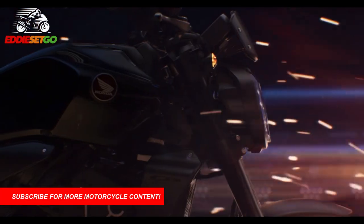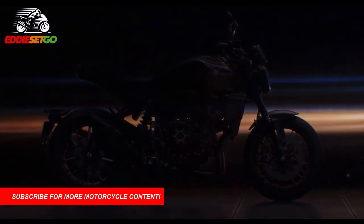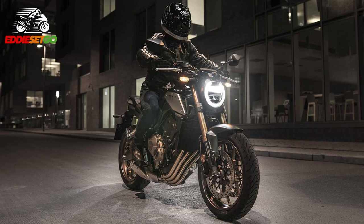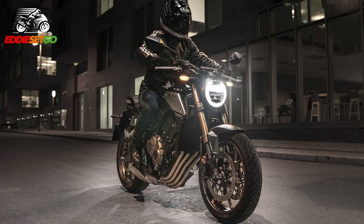The CB1000R is Honda's NeoSports Café 1000cc naked. It really is a great looking bike — I'm a really big fan of the NeoSports range from Honda. In my opinion, definitely one of the better looking bikes on the market. Only a few weeks ago Honda announced changes and updates to the 650 version, which is going to get a range of great updates including some Showa big piston forks.